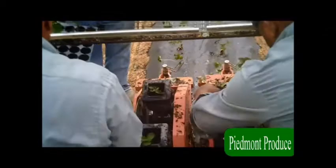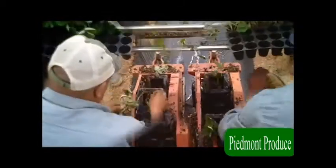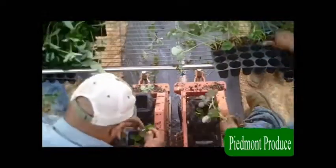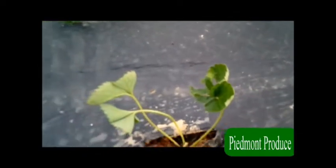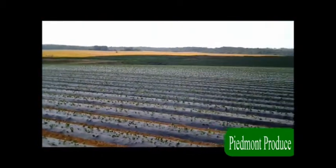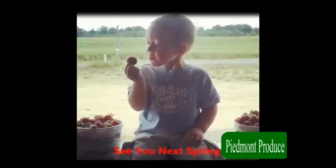In addition to fresh produce, Piedmont Produce General Store has a great variety of food products you just can't find at the grocery store. Local honey, preserves, special hot sauces, ciders, and old-fashioned candies are customer favorites. Treat your friends and family to some country goodness with a jar of apple butter, a bottle of cider, or a bag of candy. Make sure to join us next spring when the strawberries are ready.